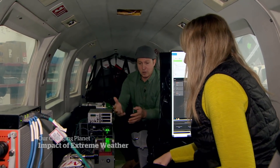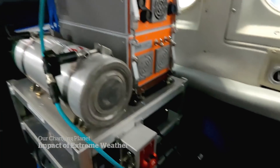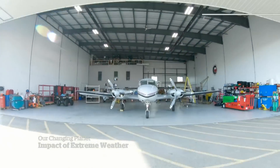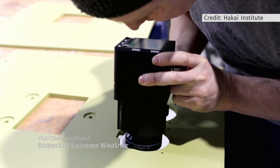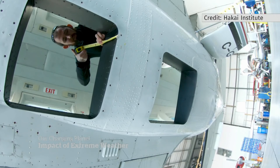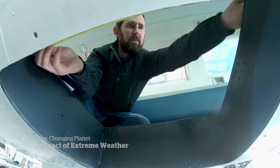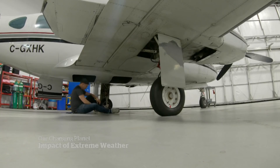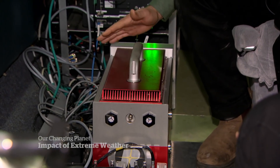This is our spectrometer. His job is to operate the equipment on board that takes measurements of the ground below. This is a highly specialized plane. We basically have taken a hyperplane, gutted the whole thing, and put in our sensors specific for our projects that we want to get done here. And then this is the laser here.